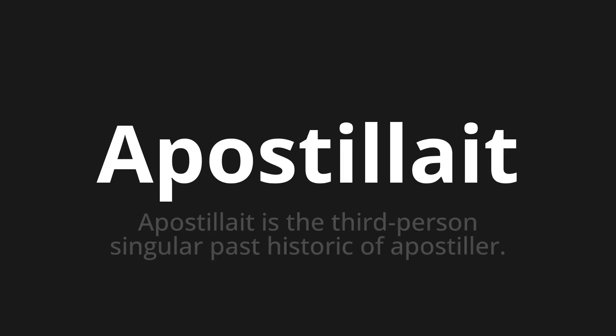Apostillait, which means apostillait is the third person singular past historic of apostiller. Let's say it all together: Apostillait.